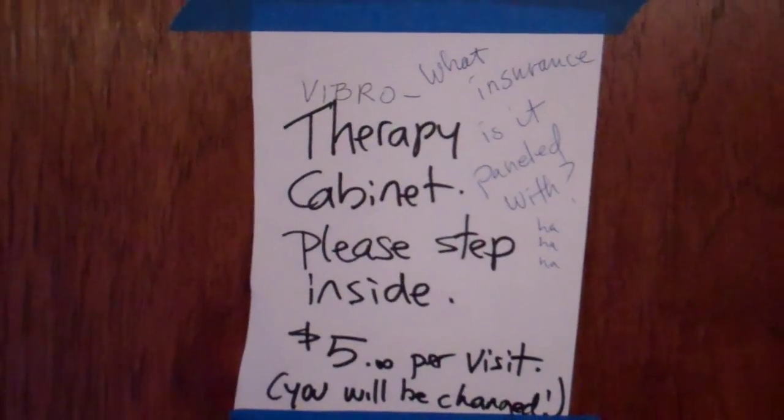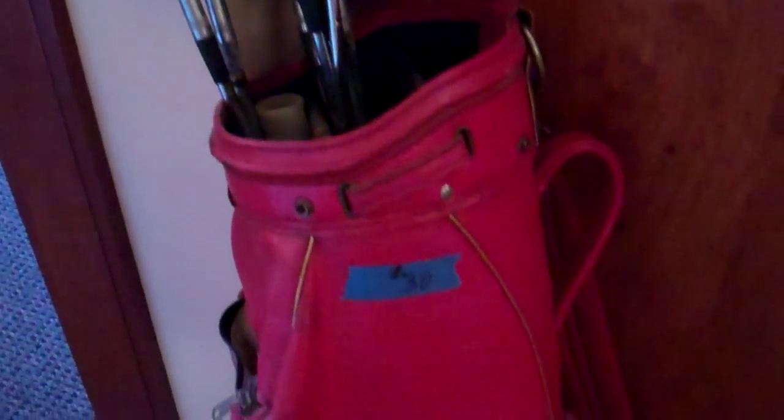Here's our therapy cabinet that you've seen before. You step inside and, whoa, you're changed. This was after the subjects had therapy with us. For some people it kind of backfires, but for most of us it turns us into more normal people when you step into the therapy cabinet.